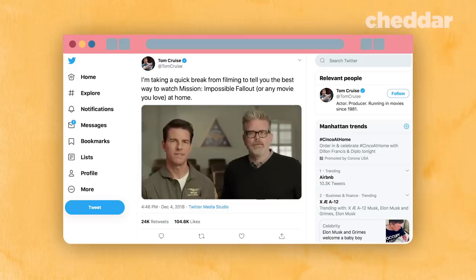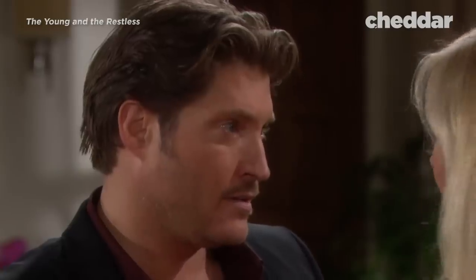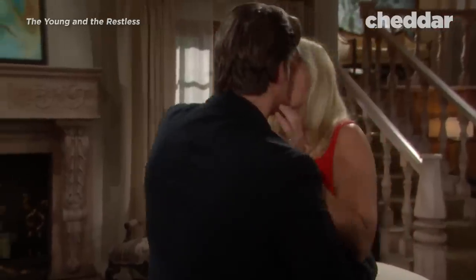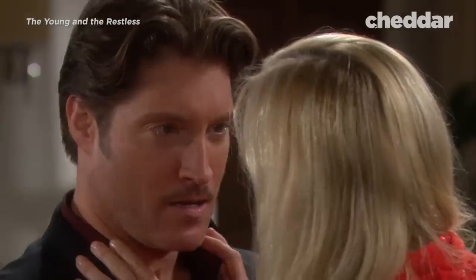If you own a modern high-definition television, there's a good chance you're not watching movies the way the filmmakers intended, and the ability to change that is not simple to access. On behalf of everyone who works so hard to bring you the very best motion picture experience, thank you for listening. Luckily, motion interpolation can be turned off on most televisions. But even if you turn it off, you'll still see this effect in our beloved four remaining soap operas.